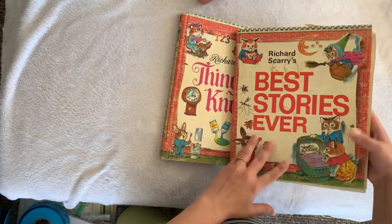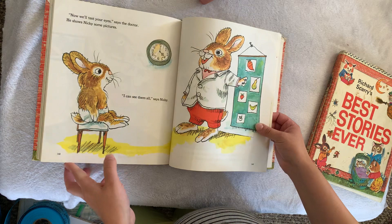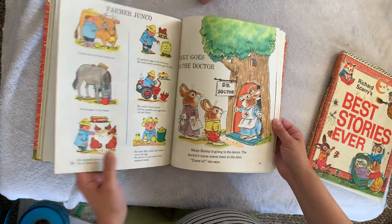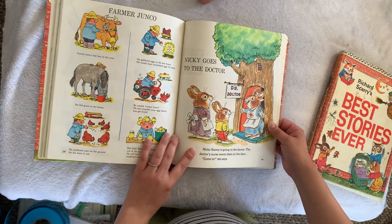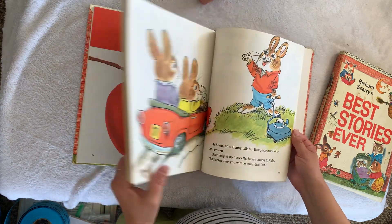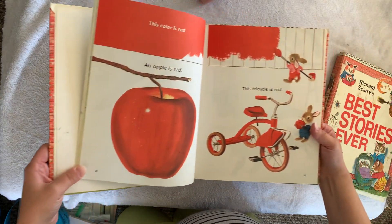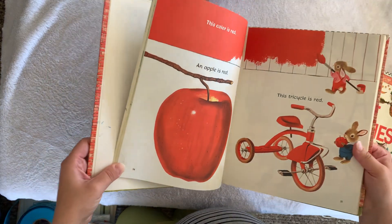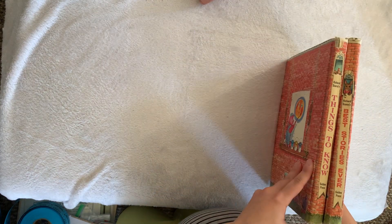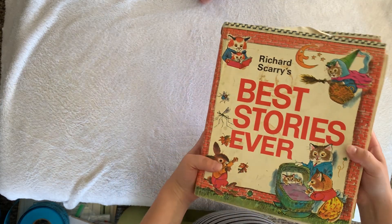Amazing. Here's another one — Richard Scarry's Things to Know. This is about Nikki going to the doctor. We actually do have another version of this — Nikki Goes to the Doctor. Such a cute book. I just love, love his illustrations. The colors are still so vibrant. I've never seen this version of these copies. These are not going in the junk journal supplies — these are going in our home library.